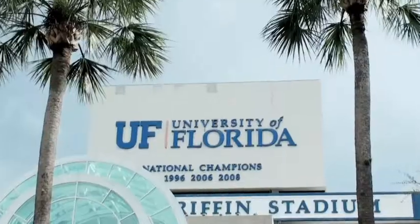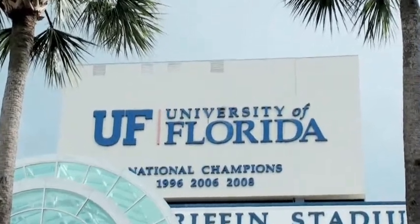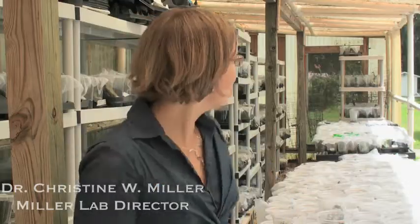My name is Dr. Christine Whitney Miller and we're here at the University of Florida in the Entomology and Nematology Department, where we do a lot of our experiments in my lab.